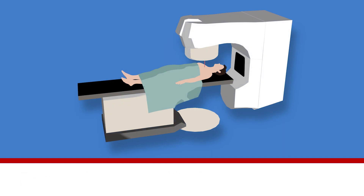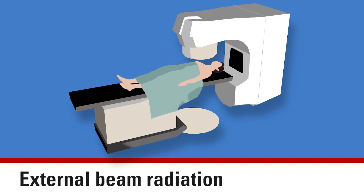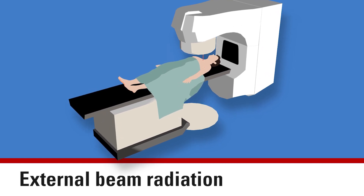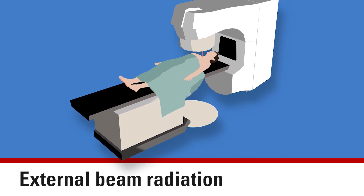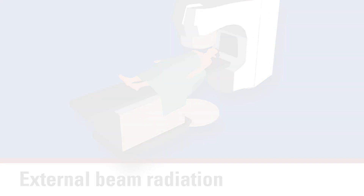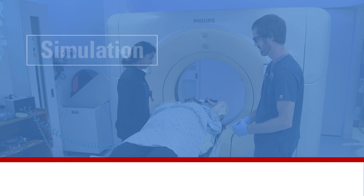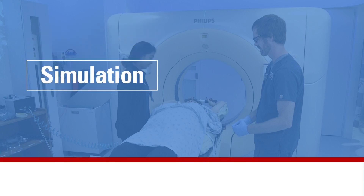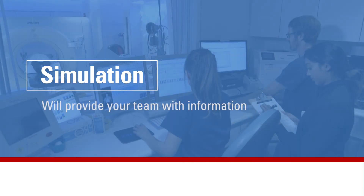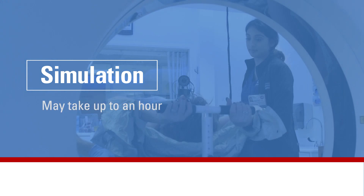The second type of therapy is called external beam. It uses specialized machines to deliver radiation directly to the cancer site. This video focuses on external beam radiation treatment given on an outpatient basis. If your provider recommends external beam radiation, you will go through a pre-treatment process called simulation. This will provide your team with important information to plan your care. The simulation may take up to an hour.